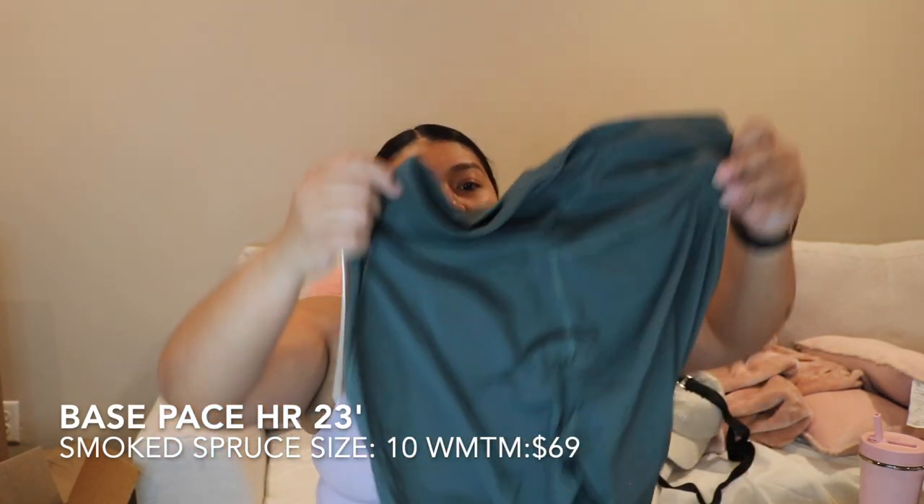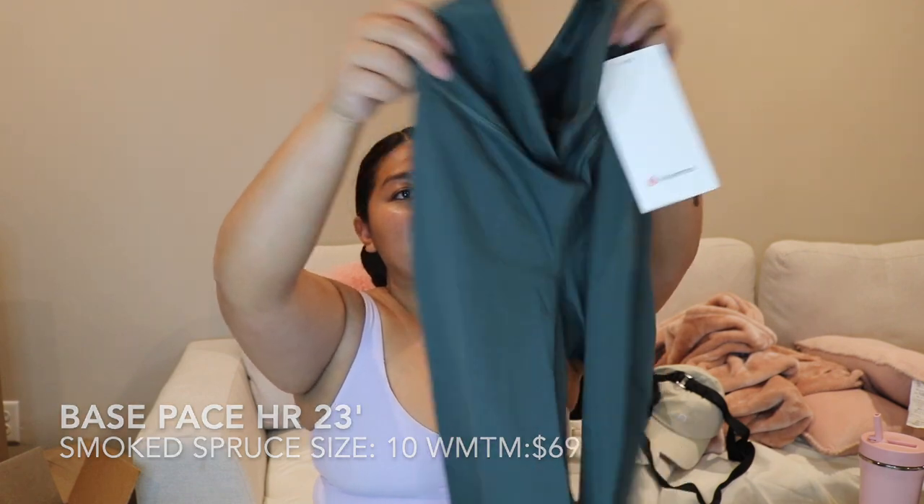I got the Base Pace high rise crop 23-inch leggings in smoke spruce, in a size 10. I feel like a size 10 in the Base Pace works really well for me. Smoke spruce is one of my favorite colors — this was in the We Made Too Much section, $69. I actually really like the Base Pace leggings for running or just high intensity days.